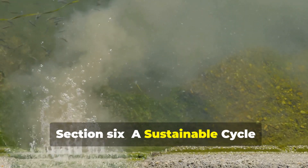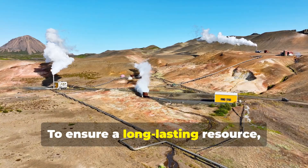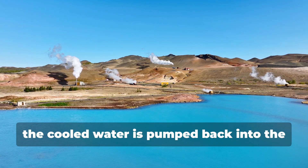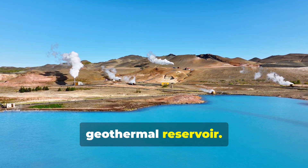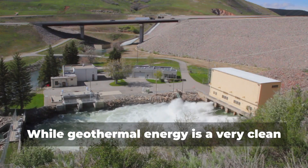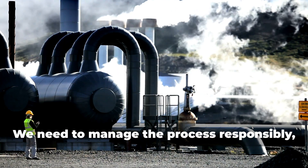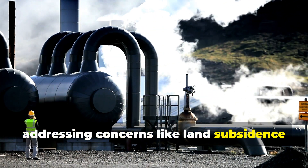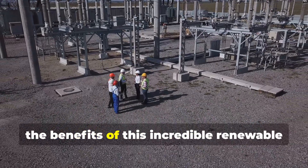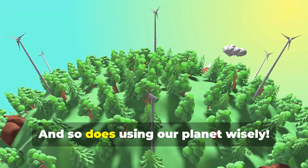One of the great things about geothermal energy is its sustainability. To ensure a long-lasting resource, we use a process called reinjection: after the steam has spun the turbines or the heat has been extracted, the cooled water is pumped back into the geothermal reservoir. This helps maintain the pressure and volume of the reservoir, ensuring a continuous cycle of energy production. While geothermal energy is a very clean energy source, it's important to be mindful of potential environmental impacts, such as land subsidence and the release of trace amounts of greenhouse gases. With careful planning and monitoring, we can minimize these impacts and enjoy the benefits of this incredible renewable energy source for generations to come.